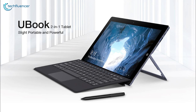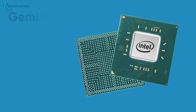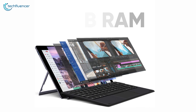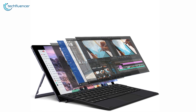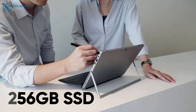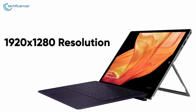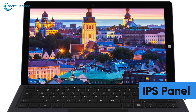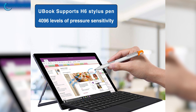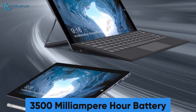Coming up at number 2, we have the U-Book tablet from Chuwi — another awesome convertible tablet with outstanding display and expansive storage. Thanks to the Intel Gemini Lake quad-core processor and 8GB of RAM, performance is what this tablet shines on. The storage is also up to the mark with a 256GB SSD for fast data transfer. The 11.6-inch screen offers 1920x1280 resolution with an IPS panel for admirable color gradient and immersive visuals. The H6 stylus pen further enhances usability, and the 3500mAh battery provides up to 6 hours of battery life.